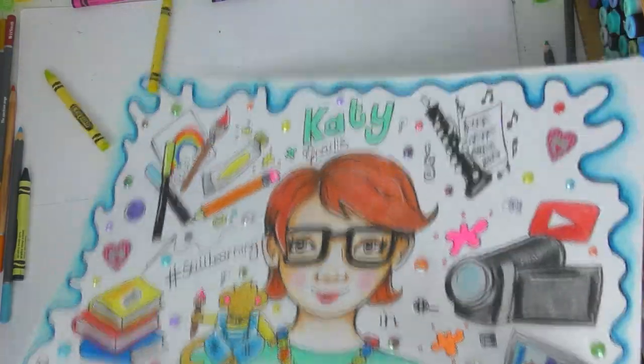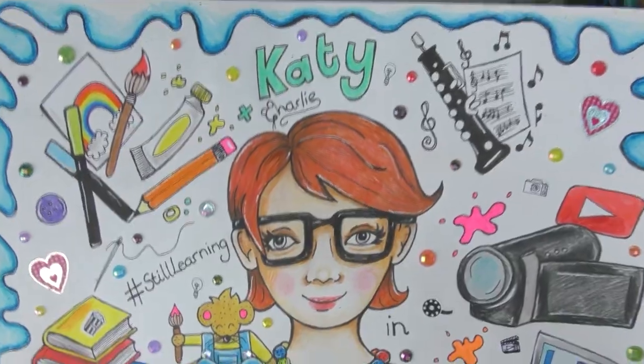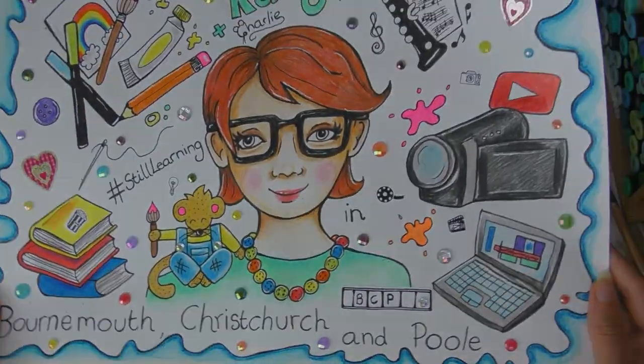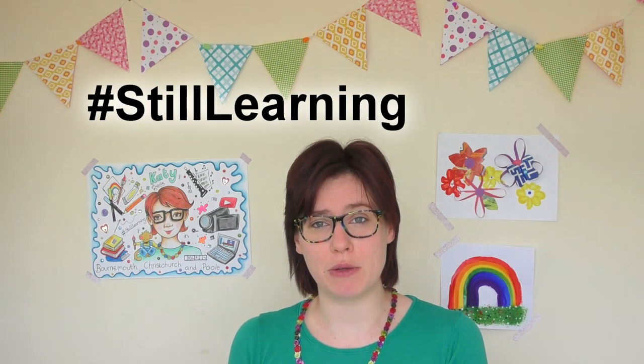Here is my finished poster — I think it's time to put it up on my wall. Here it is, all finished and up on my wall. I'm very pleased with it and I think Charlie is too! That is it for today's video — now it's up to you to create your own poster about what you have been learning in lockdown. Make sure to include the hashtag Still Learning if you want to post it on Facebook, Twitter, or Instagram. Bye everyone, and I'll see you next time!